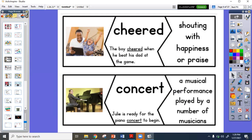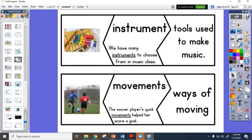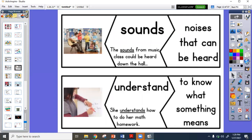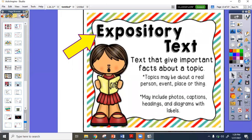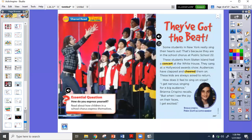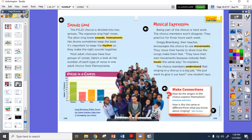Our text this week is expository, which means we're going to learn real facts about a real topic. There are going to be real photographs and pictures, and it's going to include captions and labels. Our question for the day was: how do you express yourself? We talked about that in our writing yesterday, so make sure you reread pages 246, 247, 248, and 249.